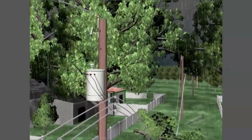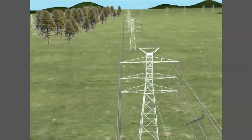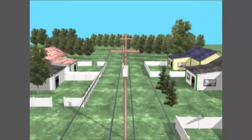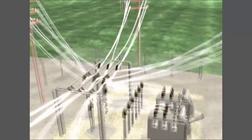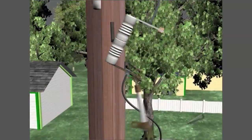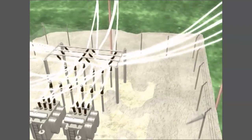In order for power to reach your house, there needs to be a single, uninterrupted path from the energy source all the way to your home. The distribution system Ameren Missouri uses to deliver electricity has built-in safety features like fuses and circuit breakers which automatically cut off the power